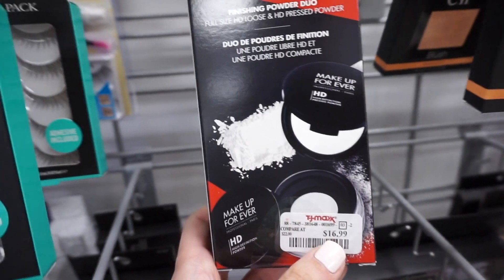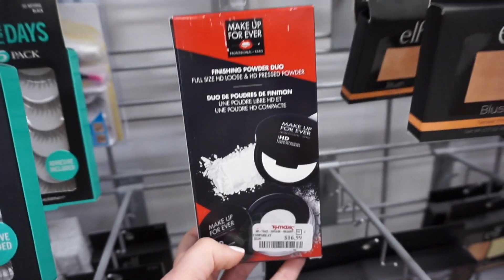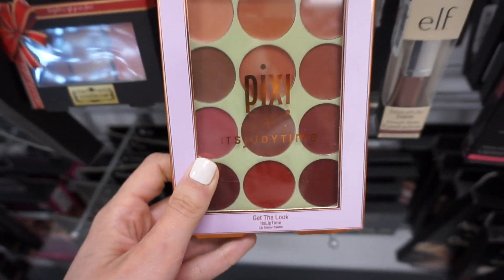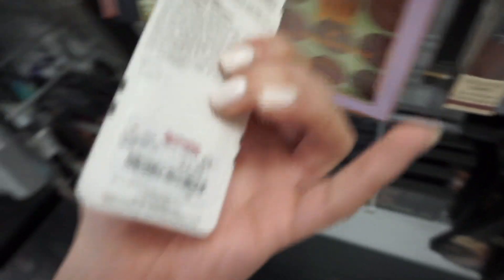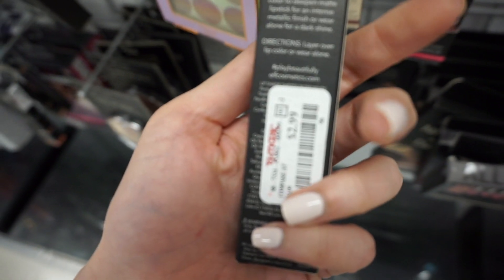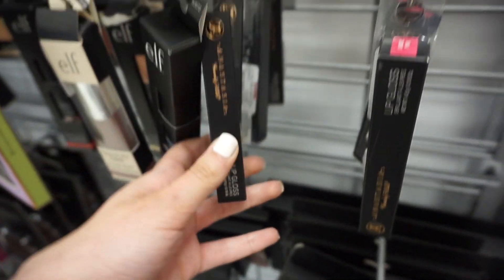I also found this Makeup Forever finishing powder duo for $16.99 — looks like you get a pressed powder and the infamous Makeup Forever HD powder, so that's a pretty good find. The ELP Cream Blush palette is only $2.99. There's also another Pixie It's Judy Time little lip palette with Glow Bomb for $3.99. And they have this ELF Shimmer Lip Shade Shifter for $2.99 — it's supposed to transform your lipsticks into deeper matte lipsticks.